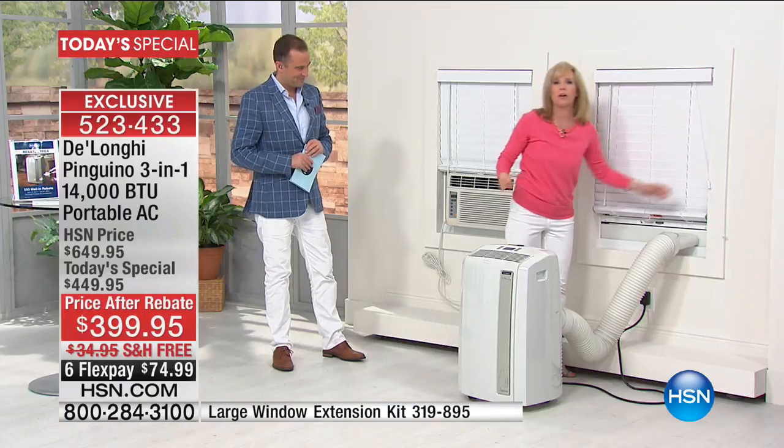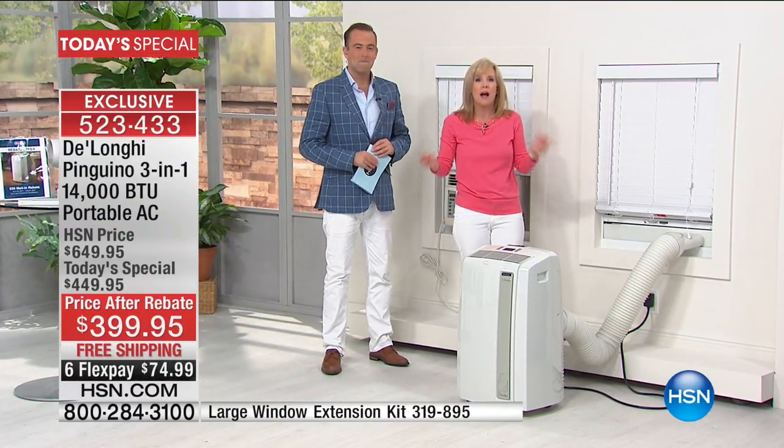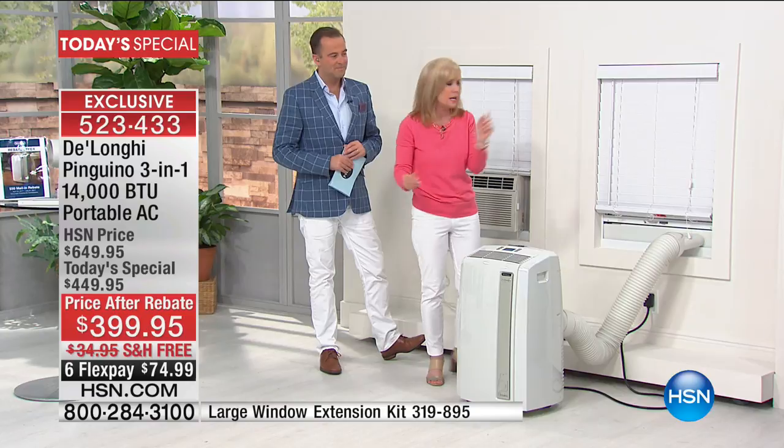No screwdrivers needed. I did it myself when it came to our house — I told my husband let me do it because I needed to figure it out, and it was so easy. The best part is it's not permanent. If you want to move it into the kitchen or another bedroom at night, it's perfect.